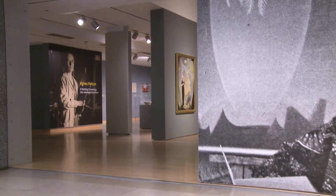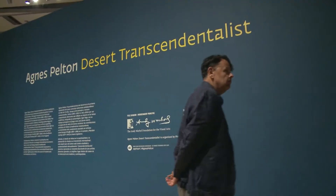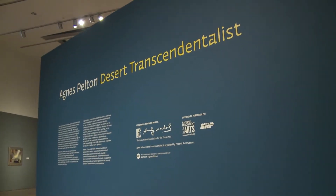My name is Gilbert Vicario. I am Deputy Director for Curatorial Affairs and the Selick Family Chief Curator at Phoenix Art Museum. We're standing right now in Steele Gallery in the Agnes Pelton Desert Transcendentalist Exhibition.